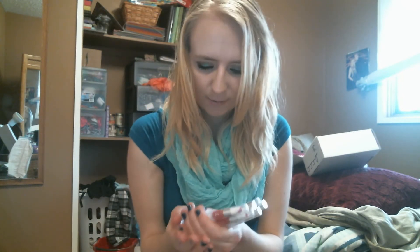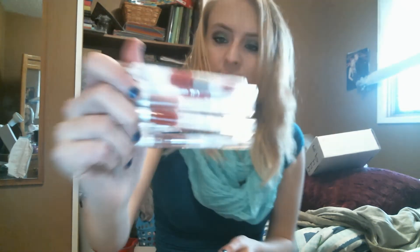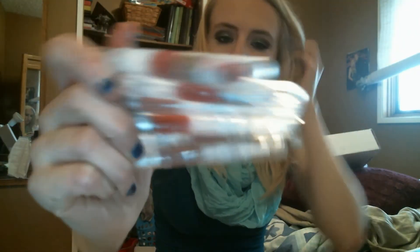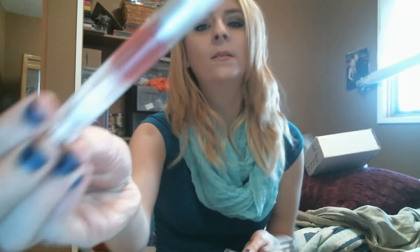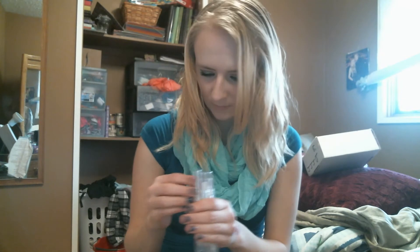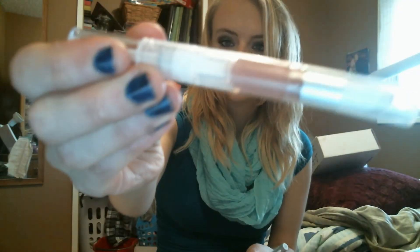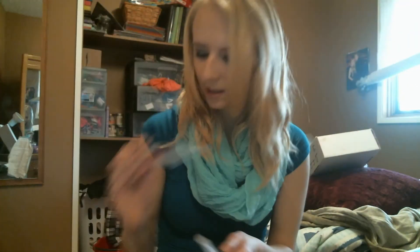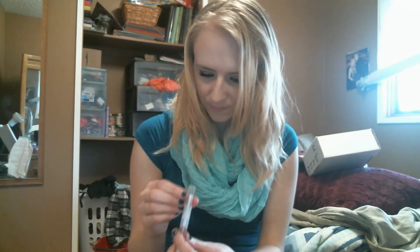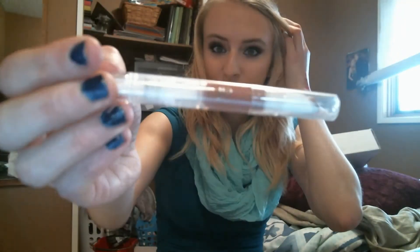And then I got six luscious liquid lipsticks in a variety of colors. I'll quickly go through the names but I won't swatch them. This one is called Ruby Slipper. Raspberry. Baby Lips, which is like a nude color. Strawberry — a red color. Pink Lemonade — just like a dark kind of pink. And Brownie Points, which is my least favorite color.